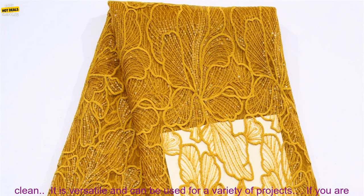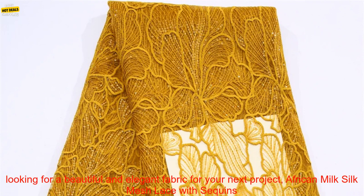It is easy to care for — simply hand wash or dry clean. It is versatile and can be used for a variety of projects.